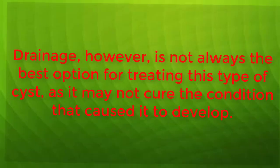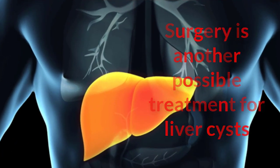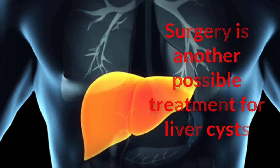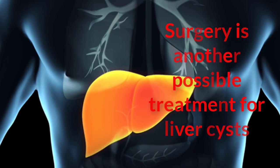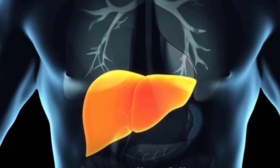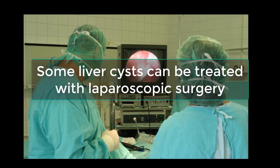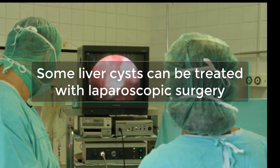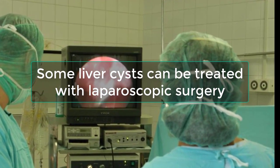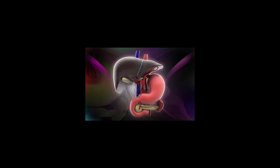Surgery is another possible treatment for liver cysts. It is most often used when cysts are very large, causing too much pressure, or contributing to other health problems. It may also be used when cysts have failed to respond well to other types of treatment. Interestingly, not all liver cysts are treated with open surgery. Some are treated with laparoscopic surgery, which involves only a small incision through which the cyst is removed. The type of surgery used typically depends on how large the cyst is and the part of the liver in which it is located.